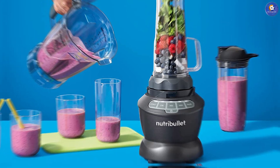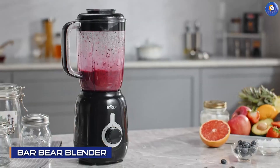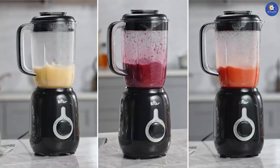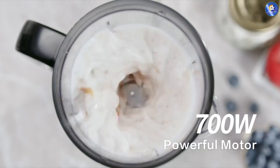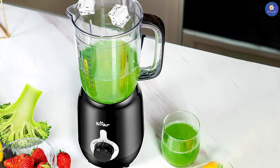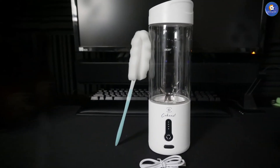The BAR Bear Blender is a high-end blender that is designed for serious smoothie lovers. It has a powerful 1500-watt motor and a two-liter pitcher, making it perfect for large batches. It also has a six-blade design that ensures smooth and consistent blending. The only downside is that it's quite expensive.